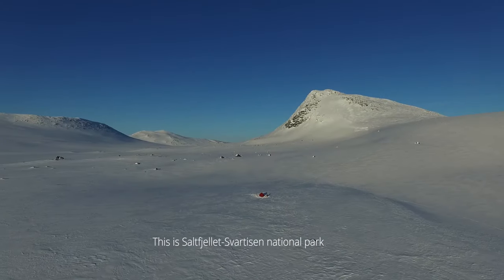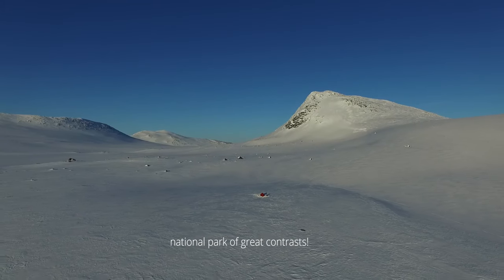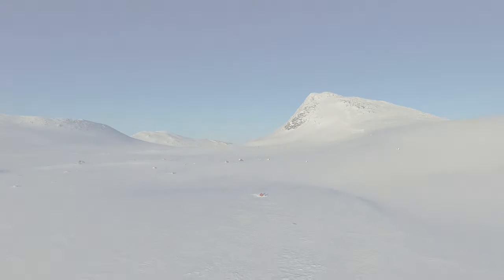This is Saltfjeles Vardjeles National Park — National Park of Great Contrast.